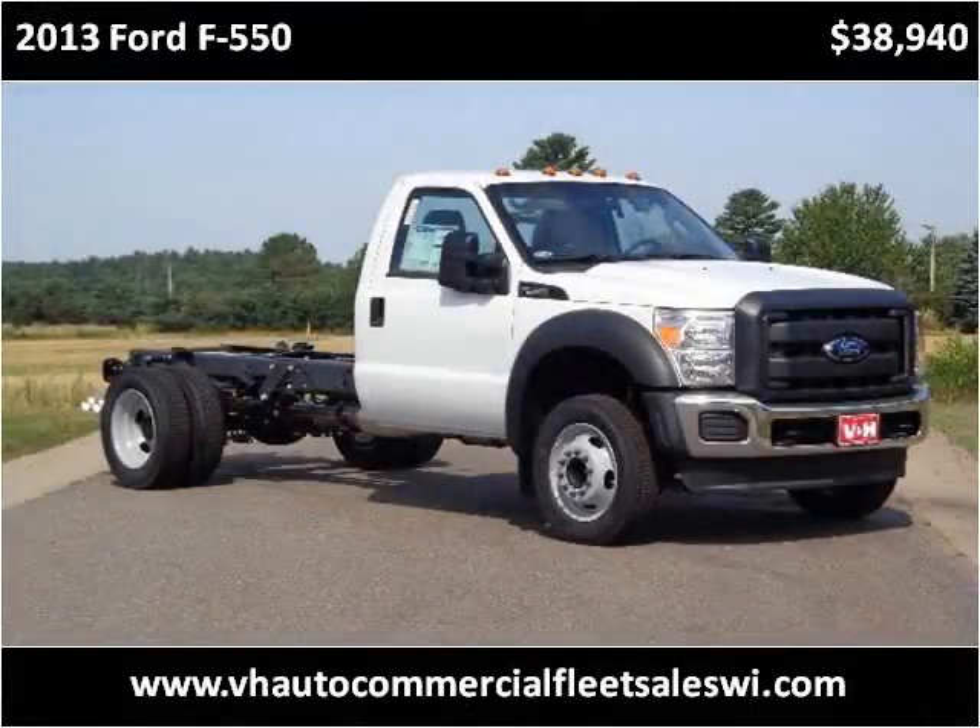This 2013 Ford F-550 is available from V&H Automotive Commercial Fleet Sales.